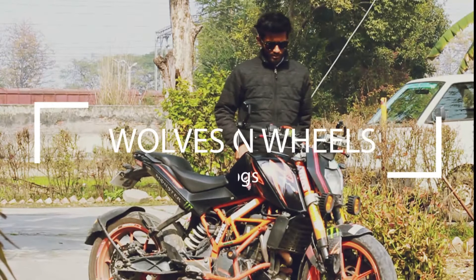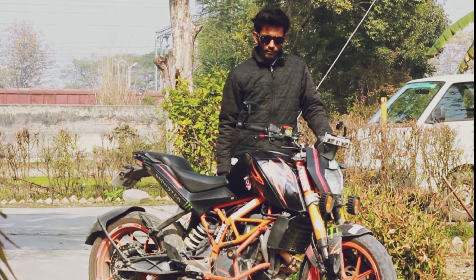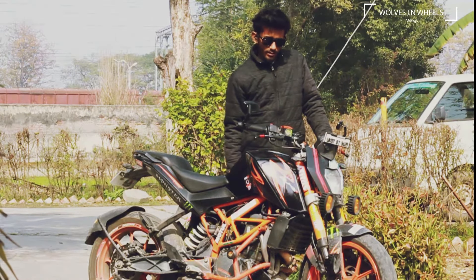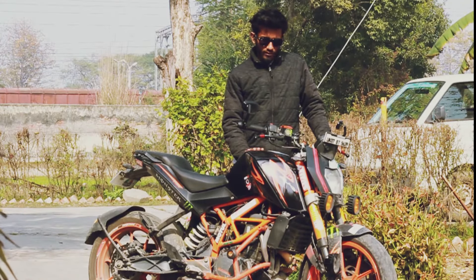Hello guys, welcome to the new vlog. In this vlog I'm going to tell you about five things that you have to check before going for a long ride. So without wasting any more time, let's get to the topic. If you're going for a long ride and your service is done, you should still check a few things before going.